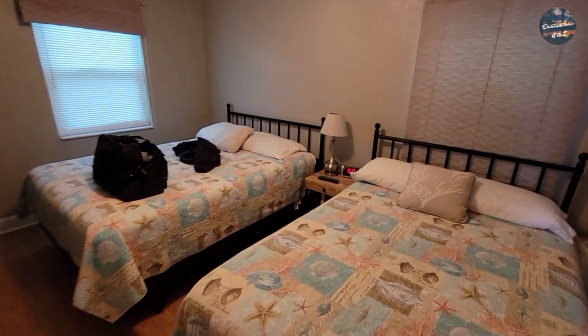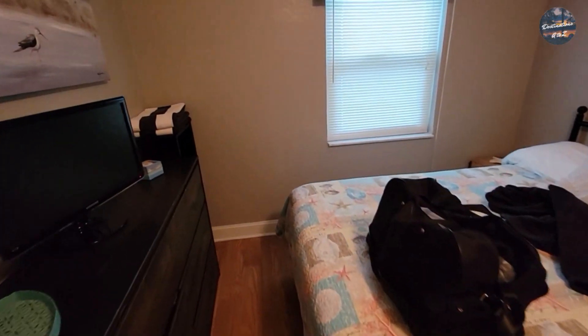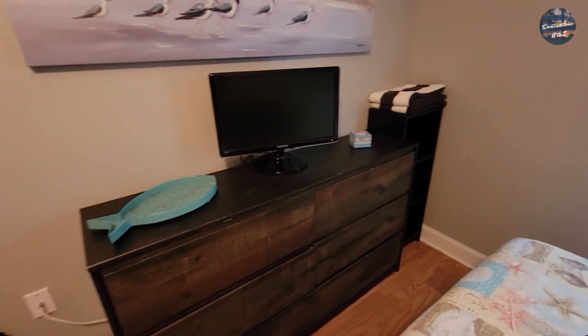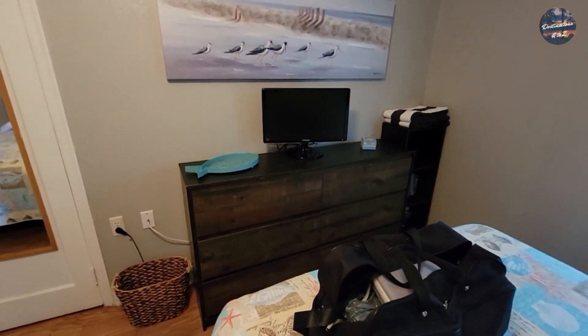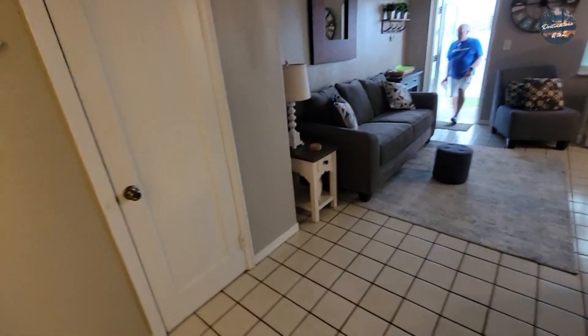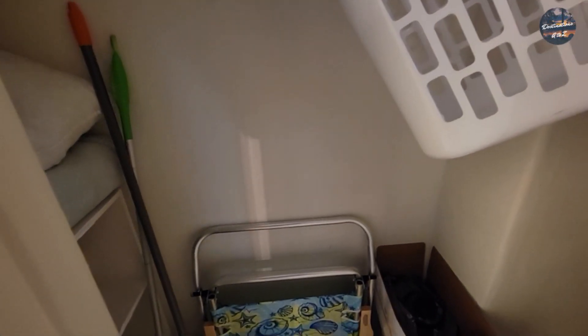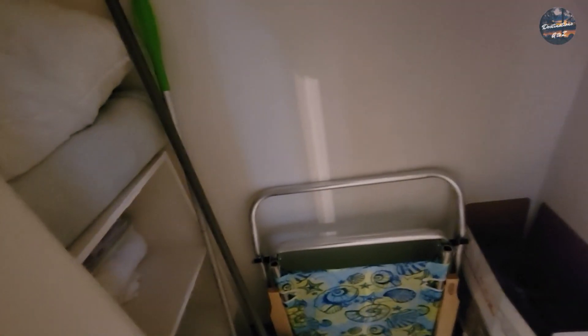Here's the bedroom. The couch does fold out and makes a bed too, and then you've got two queen beds, along with beach towels and a dresser. Back here in the living room you actually have beach chairs and some extra linens and a beach umbrella right here.